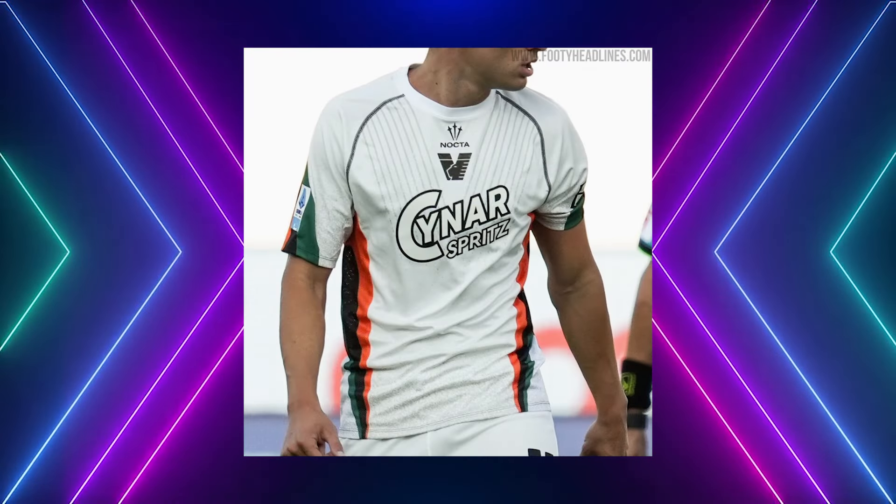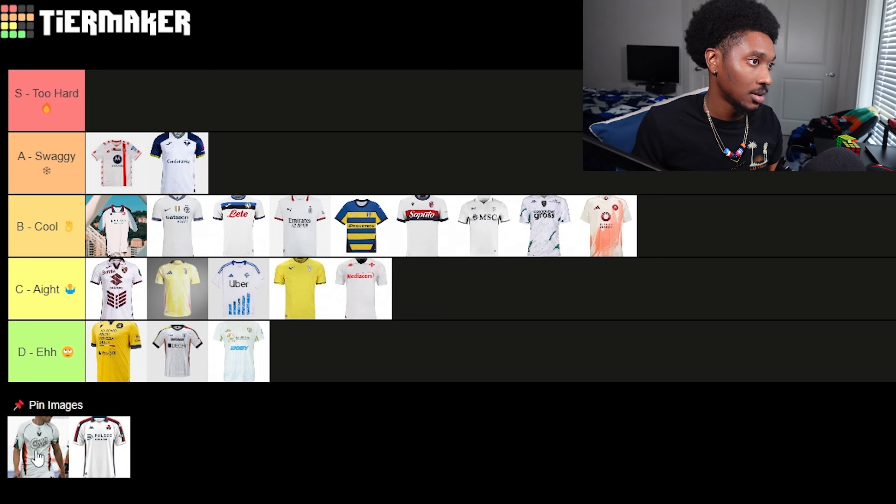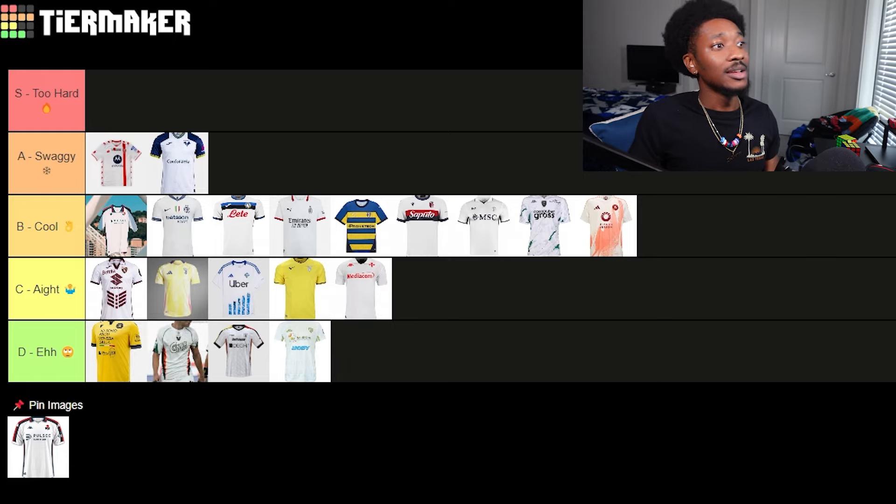Venezia — these are not swaggy at all. They still rock with the green and orange color combo — gives me Miami Dolphins vibes. Nah, it ain't going, not the white versions. Y'all need to hire some new graphic designers — not the ones y'all let do the kits back in the day, because these ones are not it. D tier.